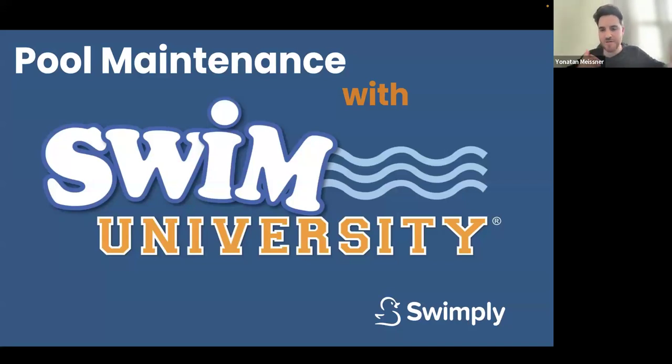Thank you guys so much for joining today. A lot of you have joined our past webinars. Today we're doing something different — you get to hear from someone a lot more knowledgeable than me, Matt. He runs an awesome website and community called Swim University, which covers everything related to pool and hot tub care. He's been nice enough to give us tips on how to cut costs when it comes to pool care and how to maintain pools. As a Swimpli host, your pool needs more care than the average pool owner.